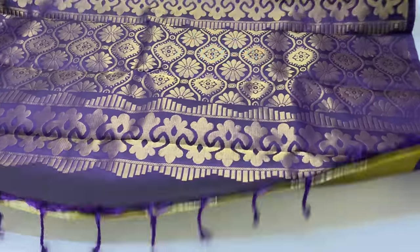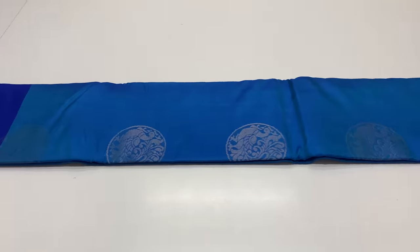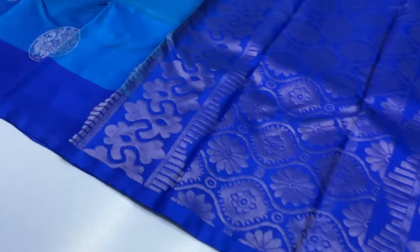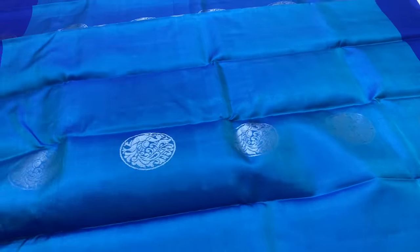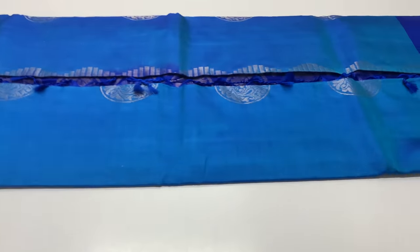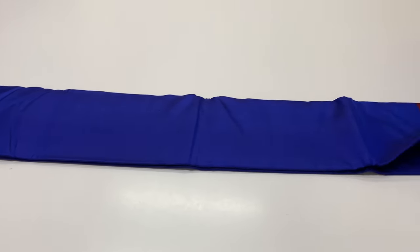Black thread combine view, 1363. Sari pallu and blouse is royal blue shade. Body of this sari is blue colour. 1363 sari code, full and full golden zari tested, sari flow alternative. 6300 rupees only, all over India shipping free.